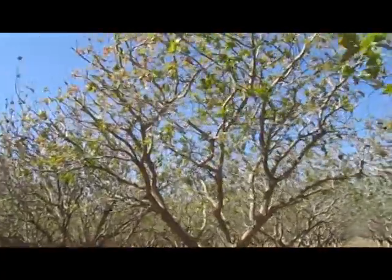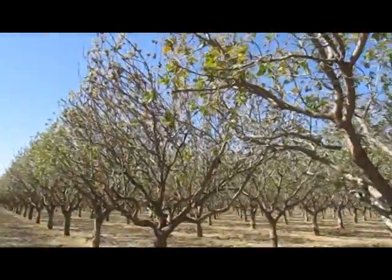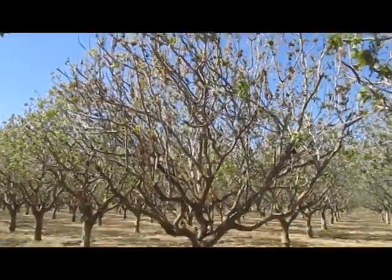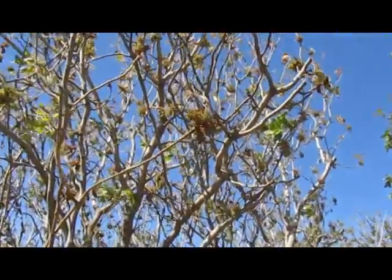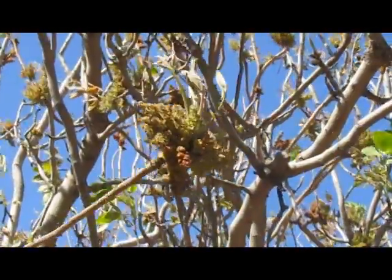These happen to be pistachio trees. You may not know it, but they're in bloom. Pistachios don't have a big showy flower like your normal ornamental does. There's the male flower right there — not real attractive, is it? Pistachios aren't pollinated by bees, they're pollinated by wind.